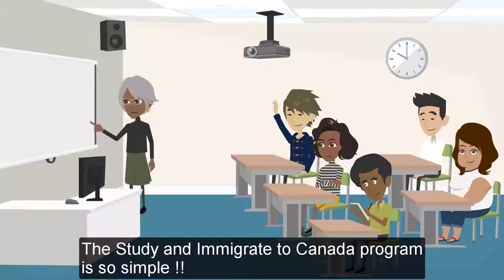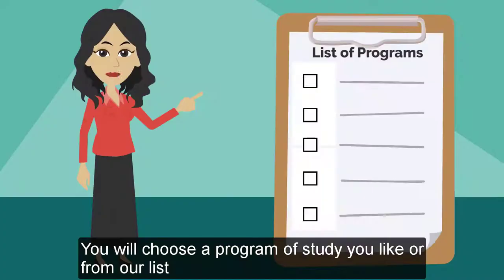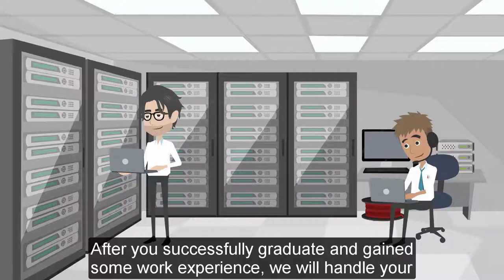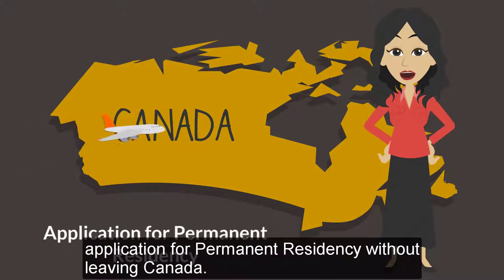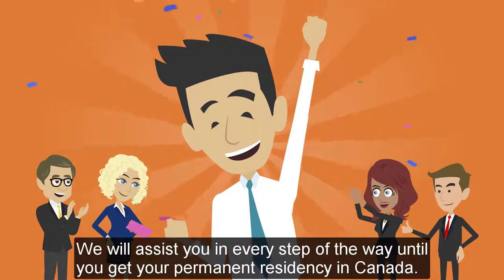How it works. The Study and Immigrate to Canada program is so simple. You will choose a program of study you like, or from our list, and we will find you a school to enroll you in. After you successfully graduate and gain some work experience, we will handle your application for permanent residency without leaving Canada. We will assist you every step of the way until you get your permanent residency in Canada.